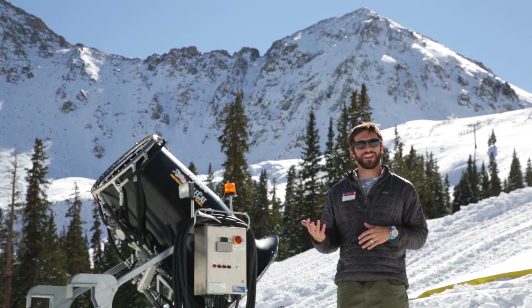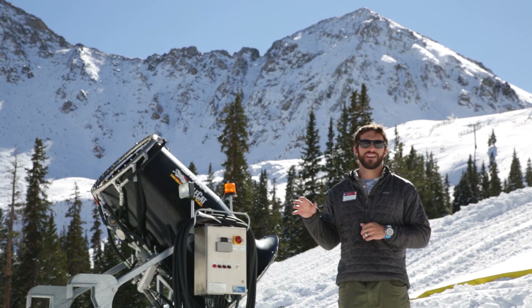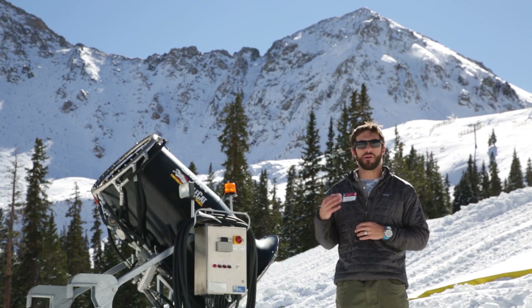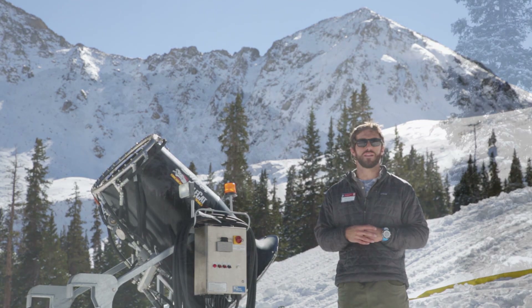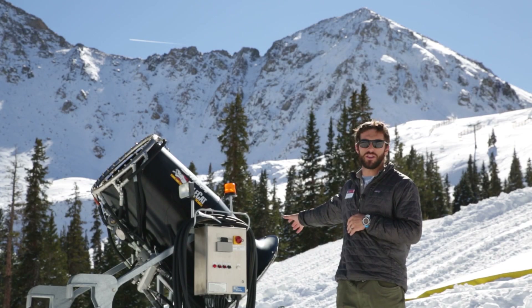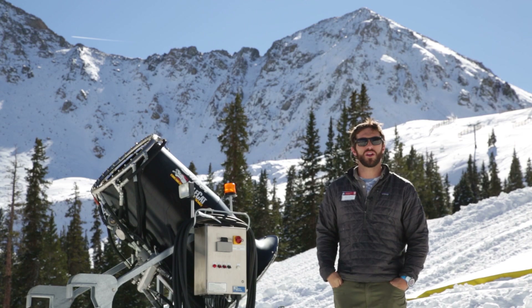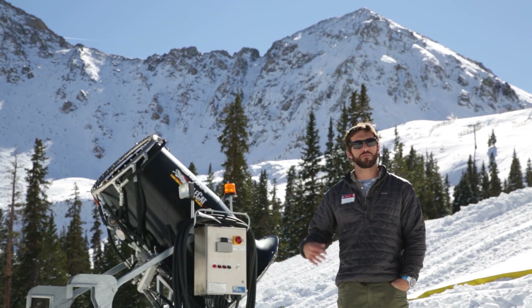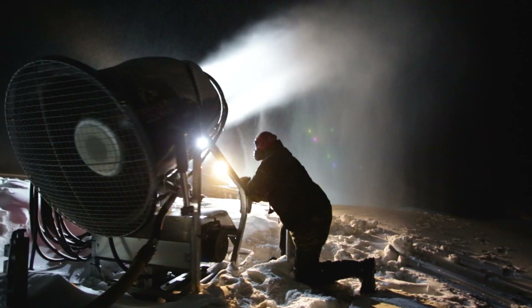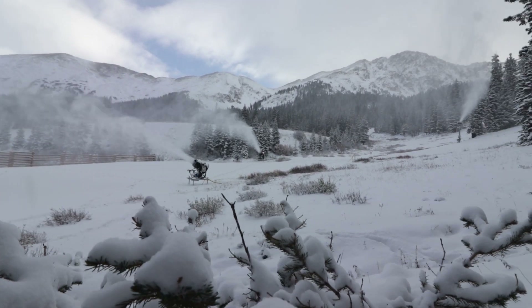The other big impact of snowmaking is its electricity use — it's definitely an energy-intensive operation. Here at the basin, snowmaking accounts for somewhere between 15 and 20 percent of our overall electricity usage. However, we're working hard to keep those impacts down. The vast majority of our snowmaking equipment consists of airless fan guns that use far less electricity than your typical tower or stick gun that has compressed centralized air running to it. Our snowmaking team is constantly doing maintenance and upkeep on this system to make sure it's operating at top efficiency so we're not wasting any electricity.